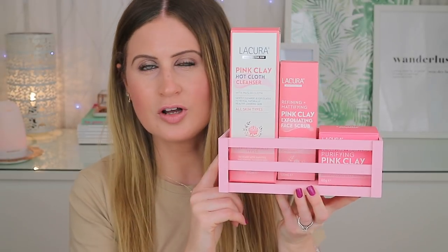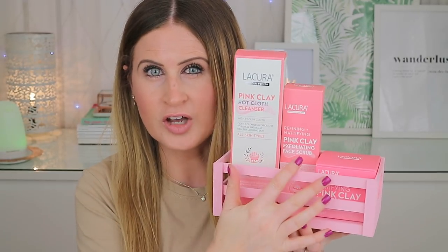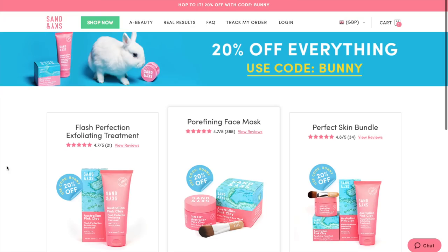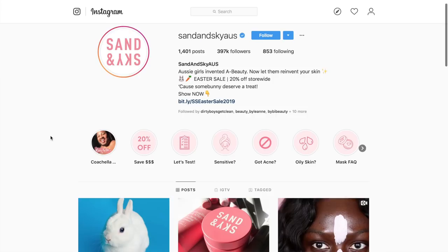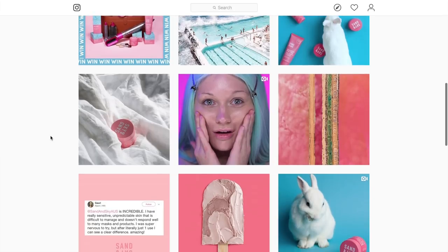But this week Aldi released a collection of pink clay products and this for sure did catch my eye. So I wanted to share this with you guys while you can still get your hands on it. There are three products within this range: a hot cloth cleanser, an exfoliator, and a mud mask. The exfoliator and the mud mask are actually very similar to the Australian brand Sand and Sky, which you may be familiar with from Instagram — they definitely have a cult following and their products are really eye-catching as well.